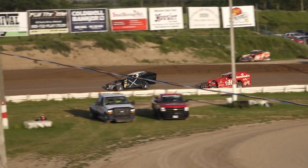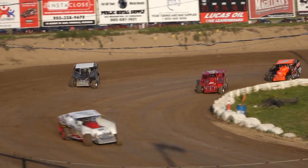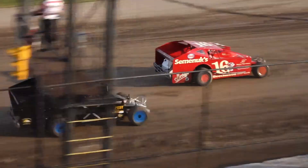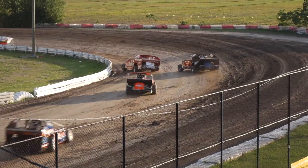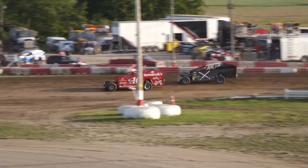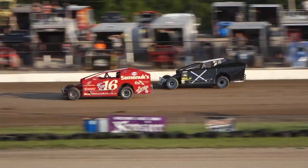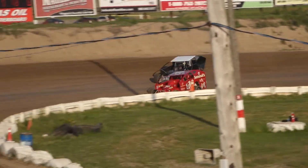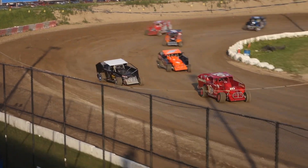All that beating and banging really allowed the 33J of Robbie Johnston to get away from the rest of the field. He's got a little six-car-length lead now over the 16 out front — Bigelow moves himself into that second spot over the X car of Chris Storm. Storm tries to battle back on the outside, but Bigelow is a little bit faster than that X car at the moment as they take it through turn number four.